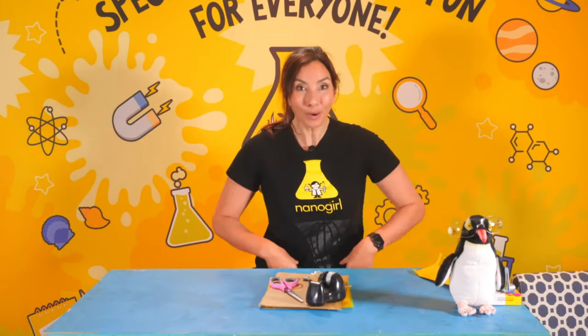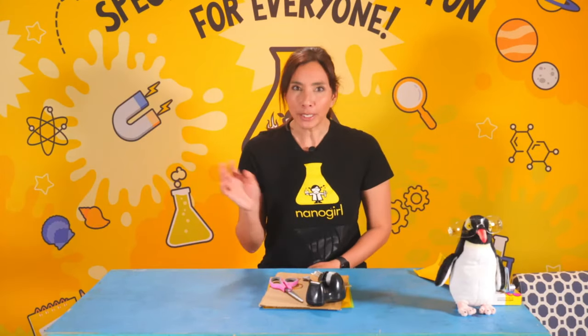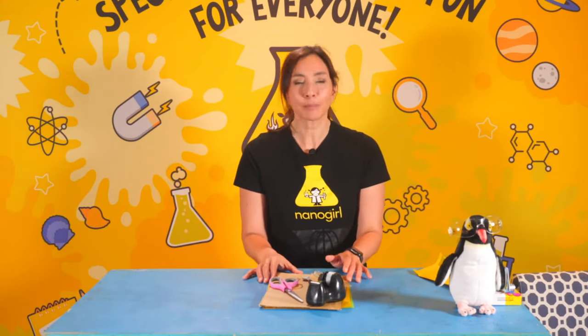Hi everybody! Welcome to Friday. We're back on Monday so don't worry, we're still here. But today's experiment is going to be pretty fun. Before we get started, why don't we take a look at some photos sent in by you overnight showing some of the experiments you've been doing this week.